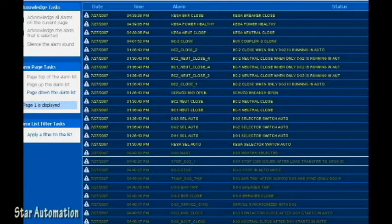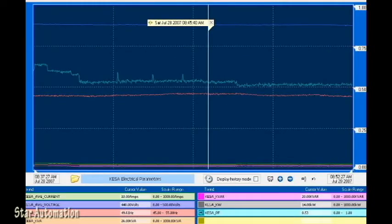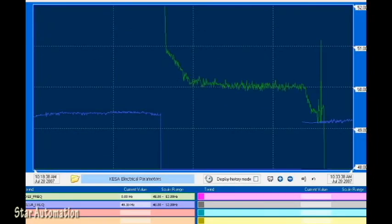This is the alarm history screen — all alarms are displayed and recorded with date and time stamp. Now we will see various screens for displaying trends of electrical parameters. Here you can see the DG synchronizing with the state electricity board power.